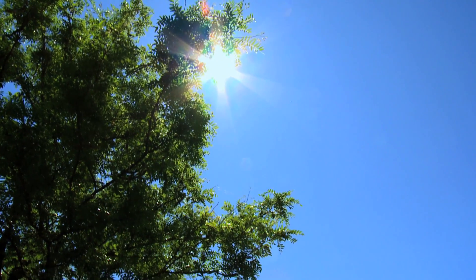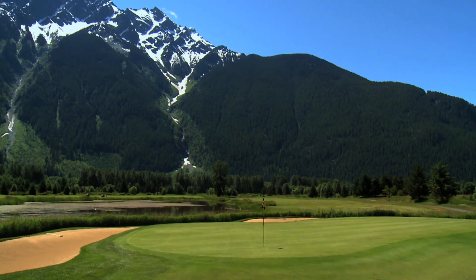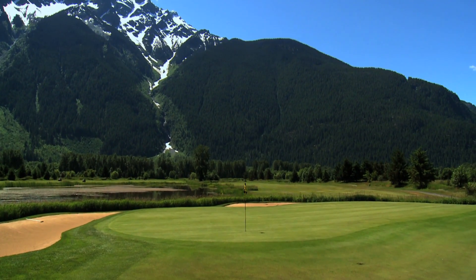Big Sky in Pemberton, British Columbia is a Bob Cupp design. Along with three other Whistler area courses, Big Sky is a great golfing getaway for you and your friends.